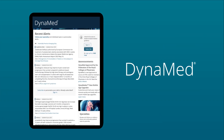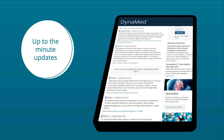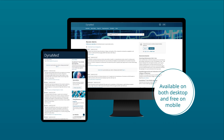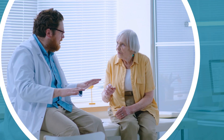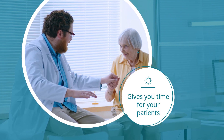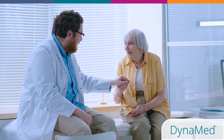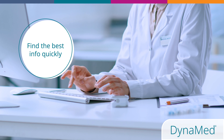Dynamed provides a wealth of knowledge at your fingertips when minutes, if not seconds, matter and is available both on your desktop and as a free mobile app. Dynamed allows you to focus on the patient rather than requiring a Herculean effort to extract the nugget of information needed to make the best clinical decision.